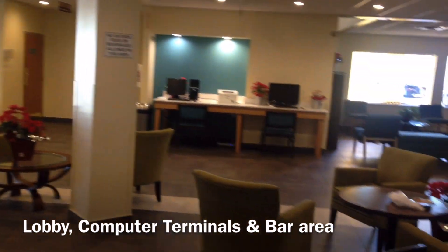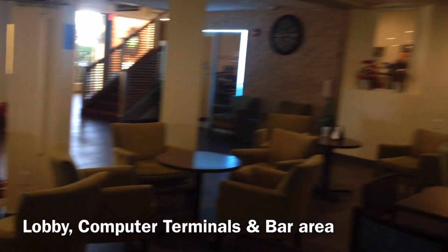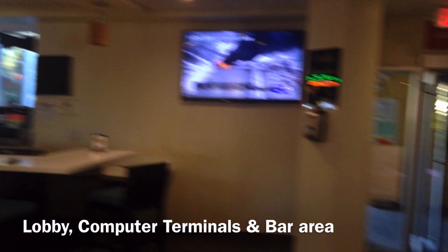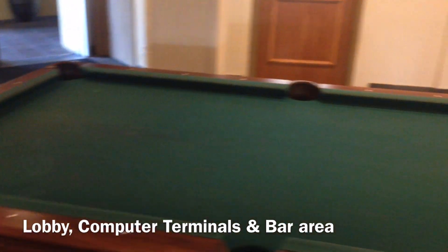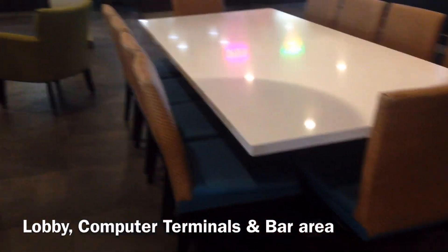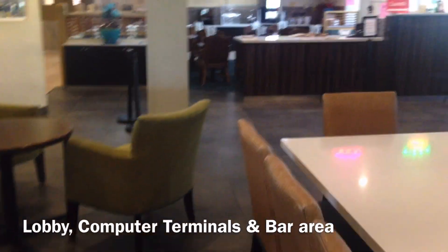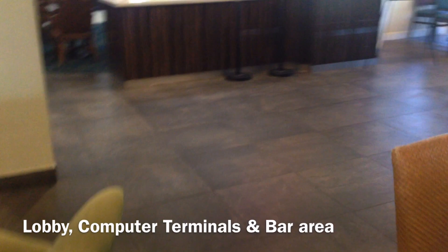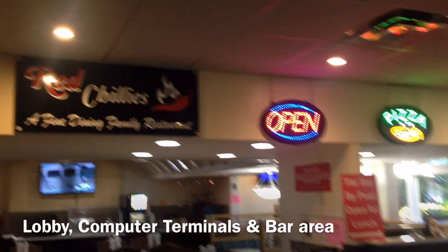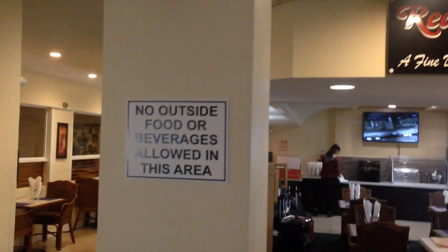There are computer terminals available if you need to book a flight or anything like that, plus a lounge area where you can sit and relax. There's also a pool table and a bar, though it wasn't open at the time I was filming — I think it was morning. All of this is connected to the front entrance area.